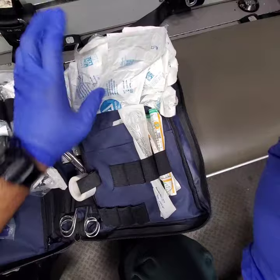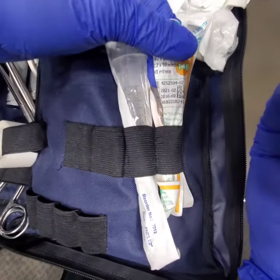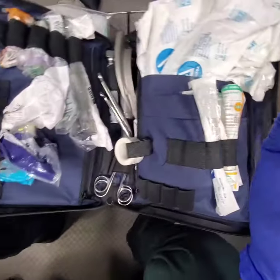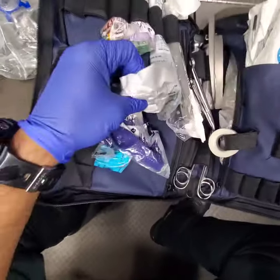We also have 14-gauge and 16-gauge needles in case we need to decompress somebody.